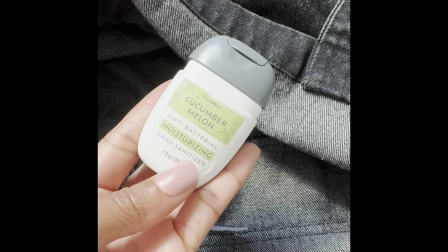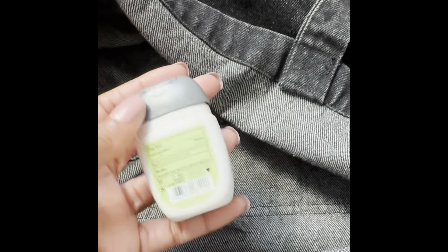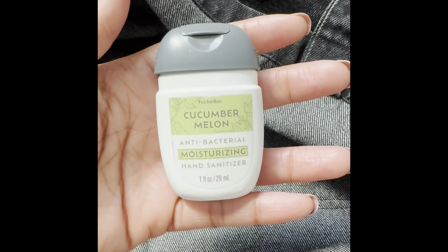Here is another Cucumber Melon pocket bag. My purses are so heavy because of all these pocket bags! Cucumber Melon — the creamy moisturizing formula.